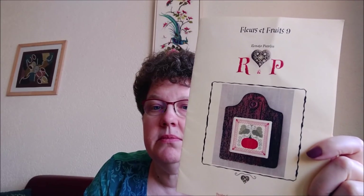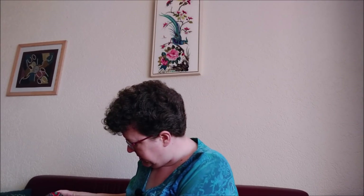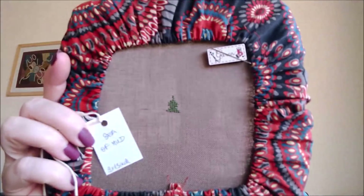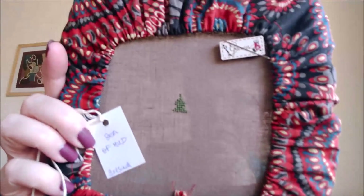Something else I started for my trip is something I already stitched before as a gift and want to stitch for myself as well - this one by Renato Parolin, Fleurs et Fruits number nine, the pumpkin - perfect for fall. I looked for the exact same fabric but didn't have quite enough, so I'm stitching this on another xJu Designs fabric called Sea of Mud, a 32 count linen in a nice coffee-with-milk kind of color. I've made a little start so I have my place and can work on it whenever I like.